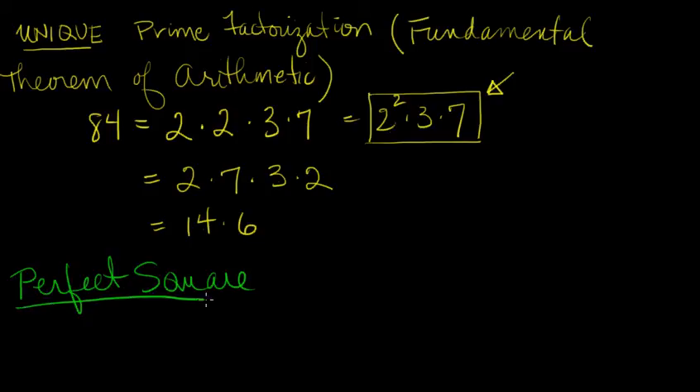Now what is a perfect square? Well, it's a number like 9 because 9 is equal to 3 squared, or it's a number like 100 because 100 is 10 squared. And what I want you to notice is something that always occurs in the prime factorization of a perfect square.